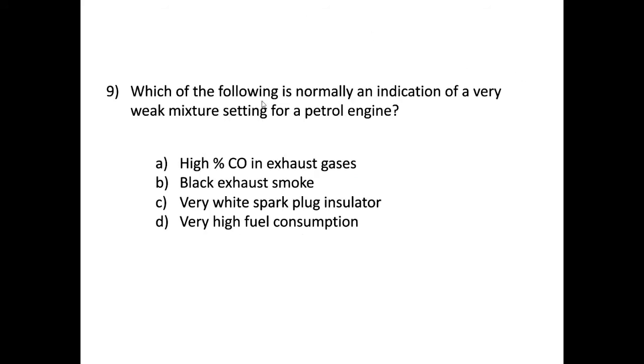Question nine: which of the following is normally an indication of a very weak mixture setting for a petrol engine? Option A — a high percentage CO in exhaust gases — is usually an indicator of incomplete combustion. Running on a weak mixture means all the fuel would normally be burnt, giving complete combustion, so we're unlikely to produce high CO. Option B — black smoke in the exhaust — is caused by soot when too much fuel is introduced and doesn't fully combust.